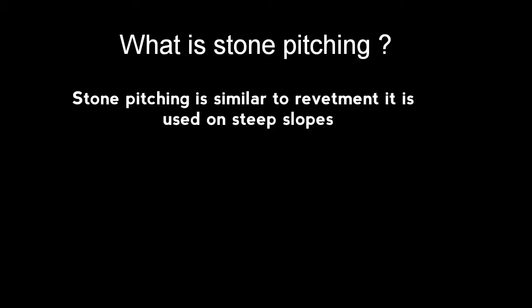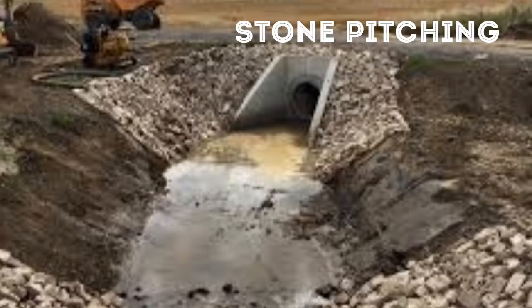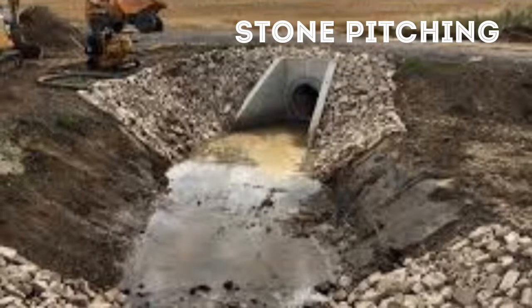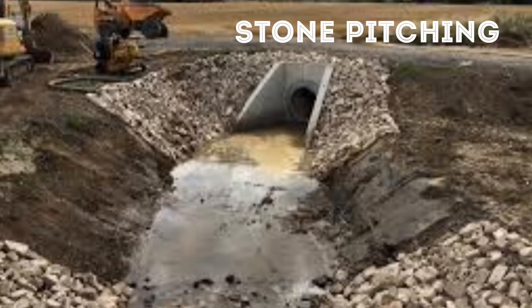Stone pitching is similar to the revetment and these are used on steeper slopes. In this, the stones are dressed with chisel and placed on the slopes. This is the stone pitching along the edge. It decreases the velocity of incoming water and prevents erosion.